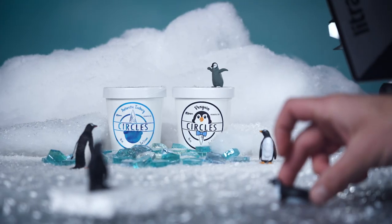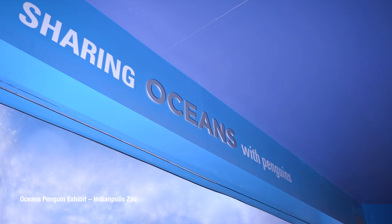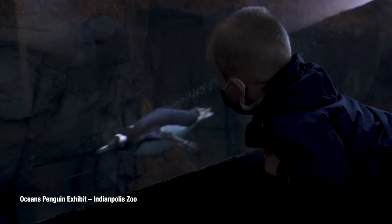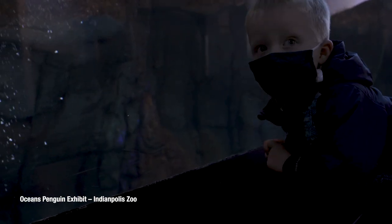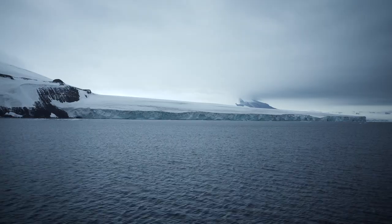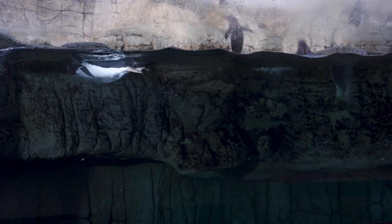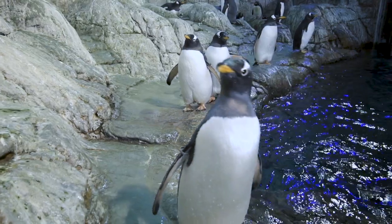When I think of Antarctica I just think of penguins, and when I think of penguins I think of the zoo — so we thought, hey, let's work with the zoo and donate some money to them. Our goal of the collaboration was to not only create awareness about the region of Antarctica but also on a local level showcase the penguin exhibit at the Indianapolis Zoo.